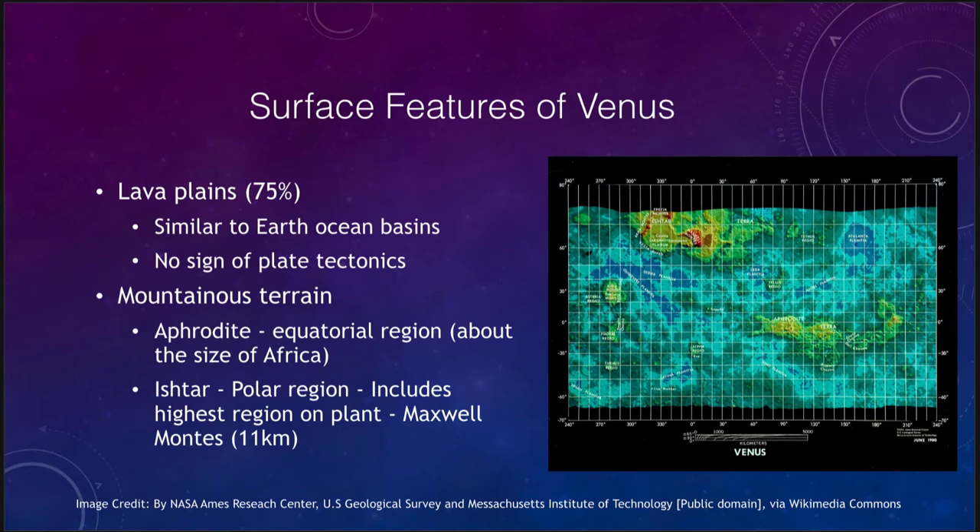Here is a radar map of the planet showing some of the surface features. We have two different sections. We have lava plains, which would be similar to the ocean basins — seen here in the blue and green — those are the much lower lying basins, similar to our ocean basins, but with no water. They are not filled with water or anything; they are simply the lower lying areas.